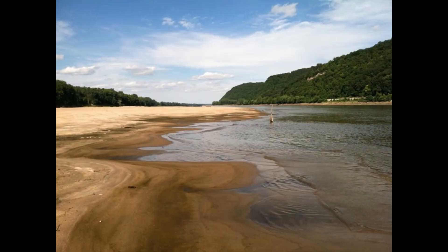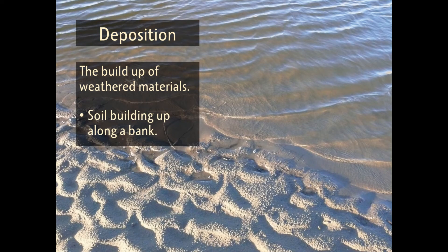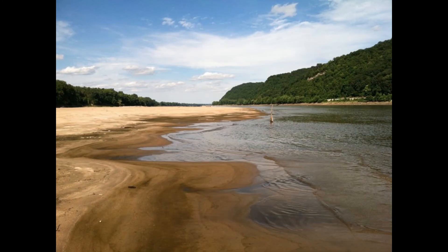This riverbank erosion can create soil deposits downstream. Scientists call this deposition — the buildup of soil or sand that could eventually form into dry land. On the Missouri River, soil builds up along the edge of a bank or forms an island around a sunken tree where the water is forced to slow down. Slower water flow means the water can no longer carry heavier bits of soil, so the soil gets dropped off, or deposited.